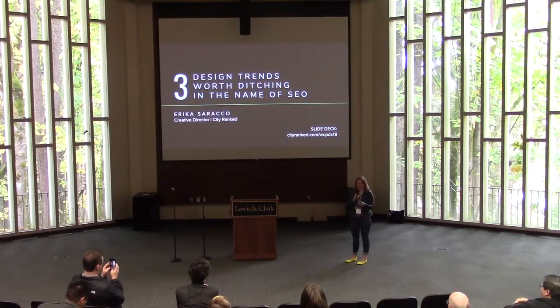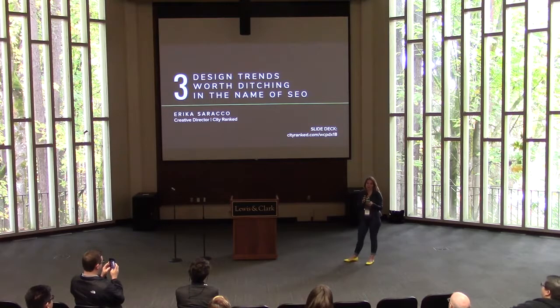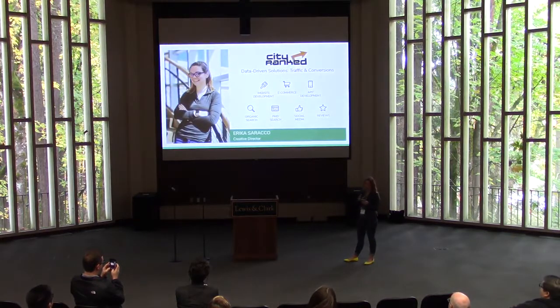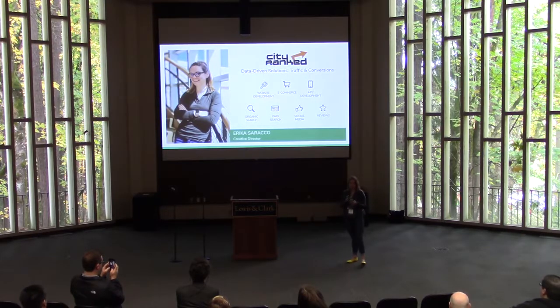Hi, I'm Erica Sirocco — I'm the creative director at City Ranked, a full-service digital marketing agency in Vancouver where we focus on providing our clients data-driven solutions. We measure our successes in traffic and conversions. Personally, my passion lies in striking the balance between design and function with a daily pursuit for maximum efficiency.